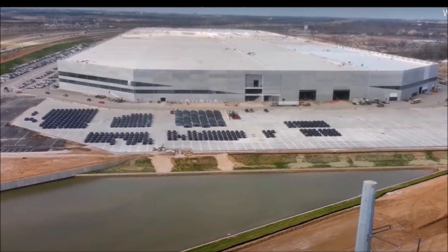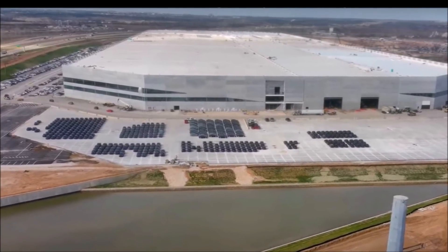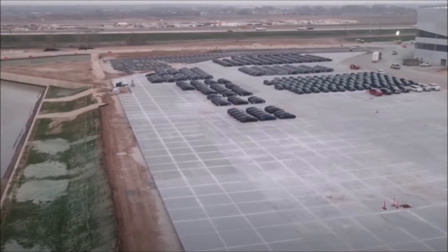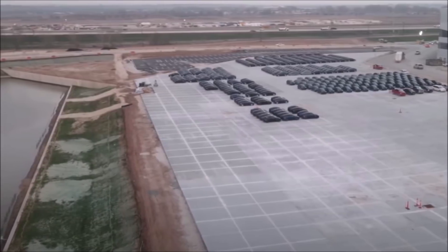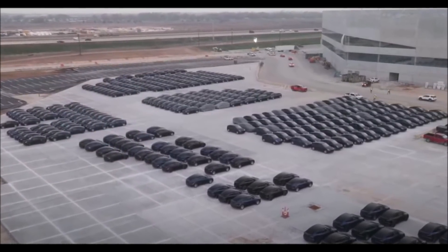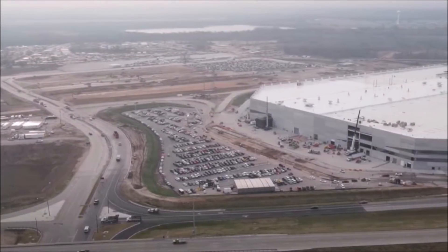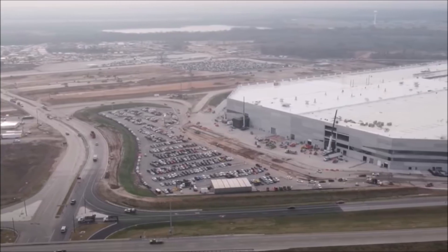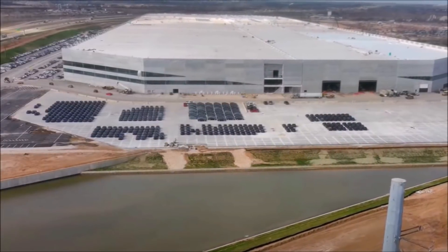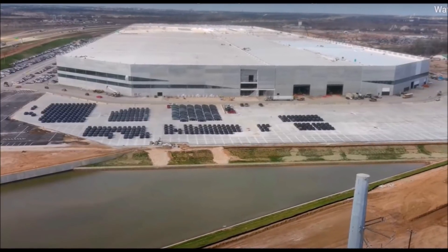There are several potential options for the Made in Texas Tesla Model Y. First: Long Range All-Wheel Drive with standard specs but 4680 cells. Second: Performance with standard specs but 4680 cells. Third: both versions — Long Range AWD and Performance — with standard specs and 4680 cells. Fourth: a completely new type or types of cars with significantly different specs. Tesla can do this at Giga Texas.